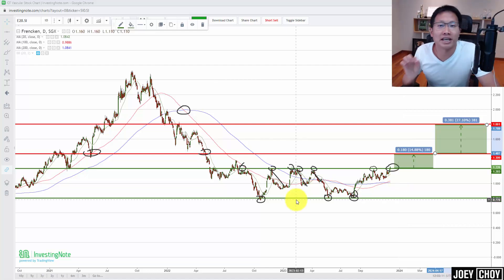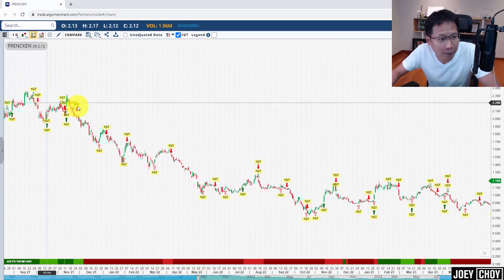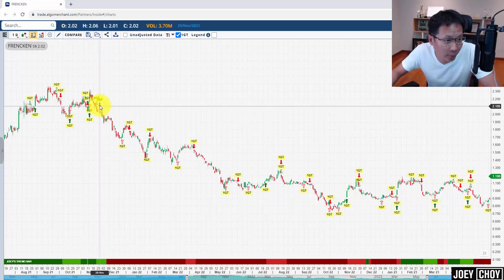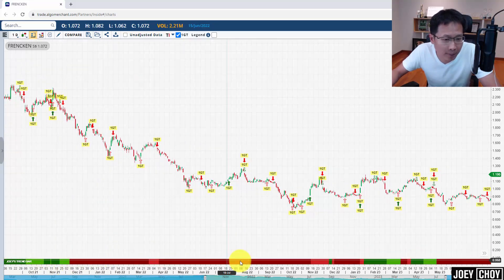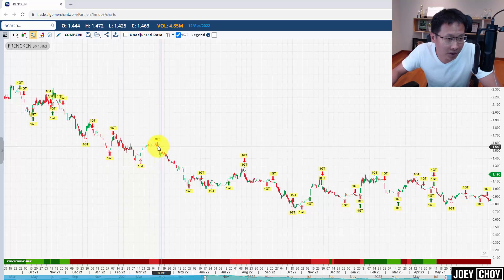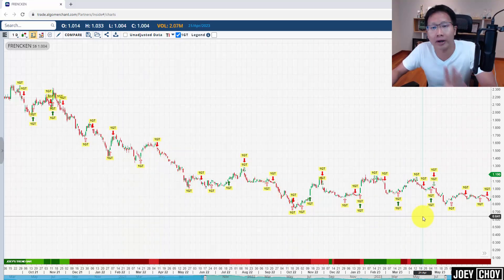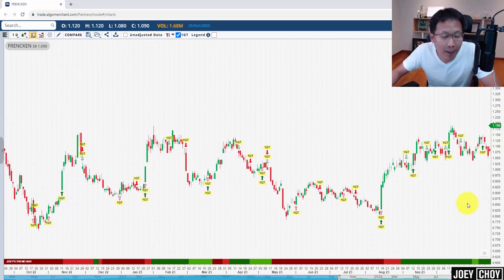Let's take a look at what my One GT system says. I have a system called One GT, which stands for One Good Trend — pretty much based on the One Good Trend strategy that I've used for more than 10 years. This system guides us on stocks like this and when to get in and out. For Frencken, as I mentioned, we had a couple of bearish signals last year — red arrows pointing down. Since end of 2021, we turned from an uptrend to a downtrend with red bars, selling down from about $2.30, with bearish signals all the way down through June, July, August, until bargain hunting came back as we found a bottom around 80 cents.